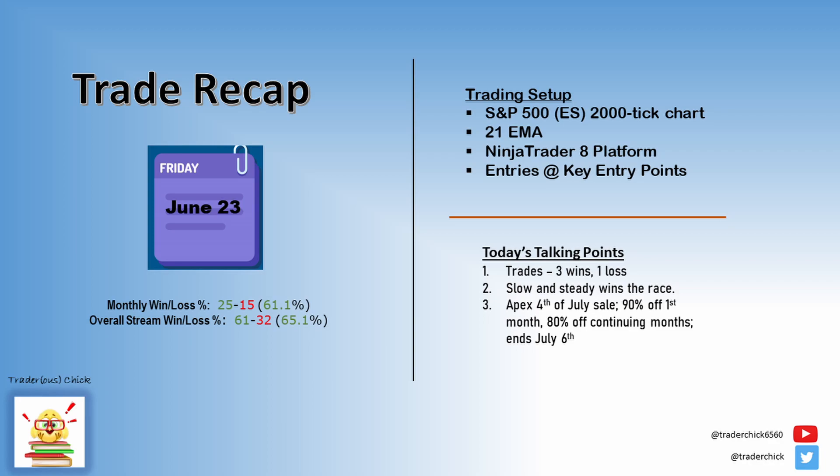If you haven't seen that trading on a budget video, I'll link it in the description below. Today I took four trades: three wins, one loss. Let's review.